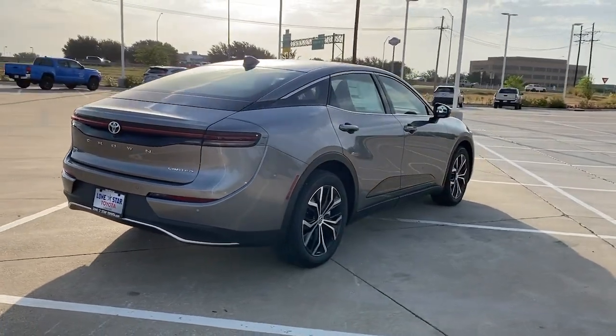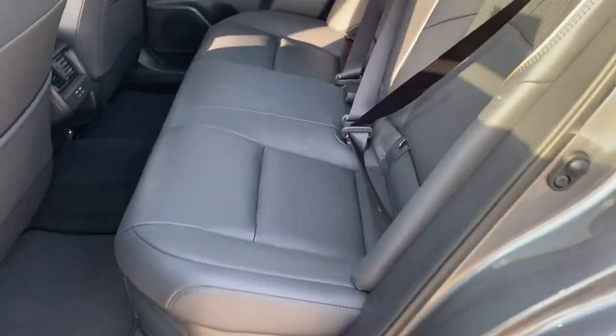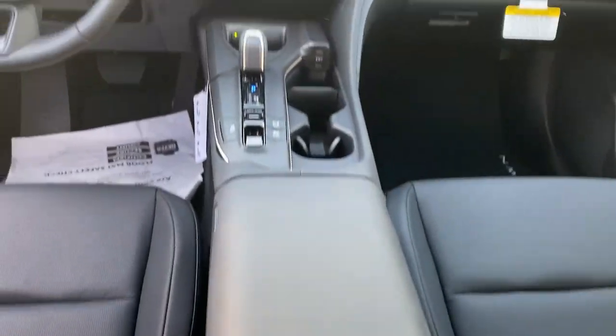These are just some of the great options this vehicle comes with: Apple CarPlay and/or Android Auto, heated and/or cooled front seats, panoramic roof, and navigation system.